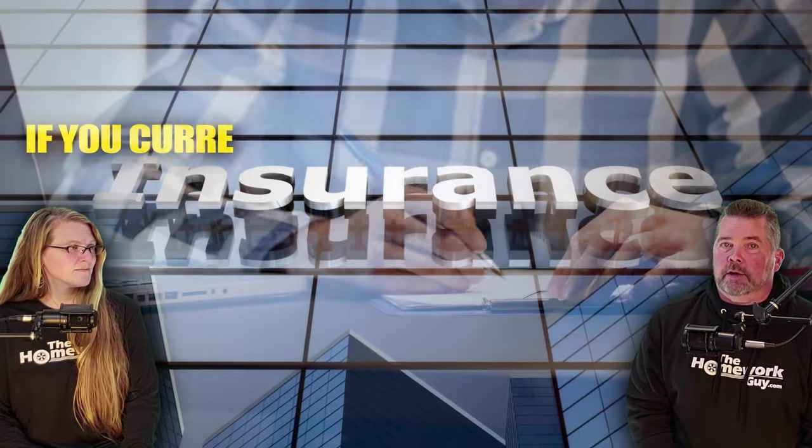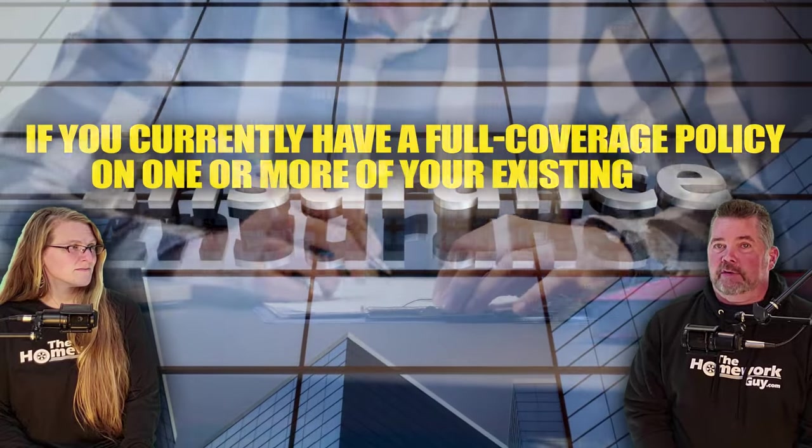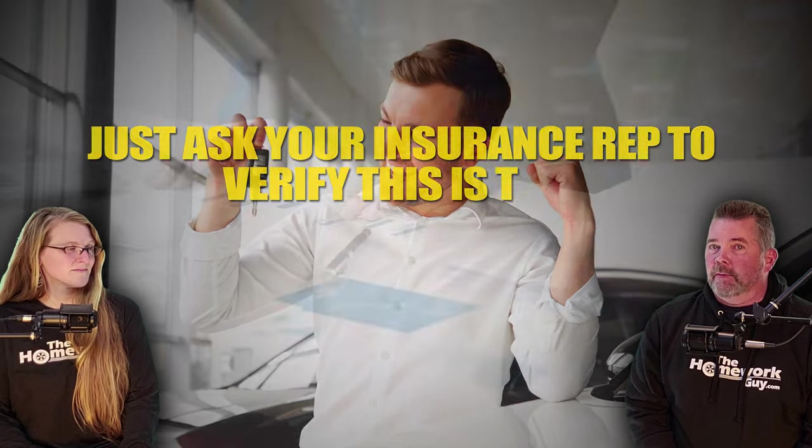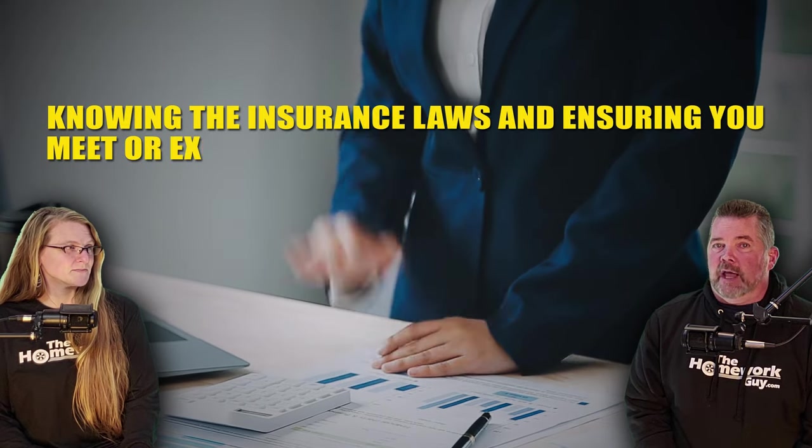Number six: insurance is also a key part of this. Confirm with your insurance provider about how new car purchases are handled. If you currently have a full coverage policy on one or more existing cars, your policy may automatically cover new purchases for a limited period — just ask your insurance rep to verify. If not, you'll need immediate coverage, especially if you're financing the purchase. Knowing the insurance laws and ensuring you meet the minimum required coverage standard in your state is also vital.